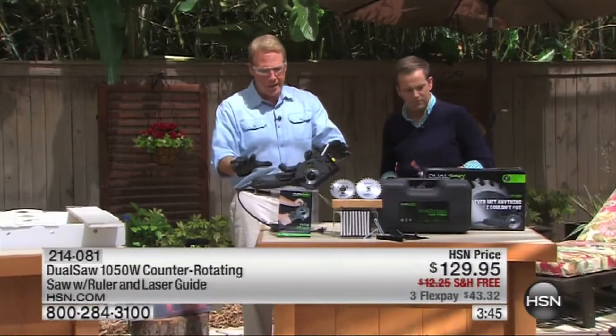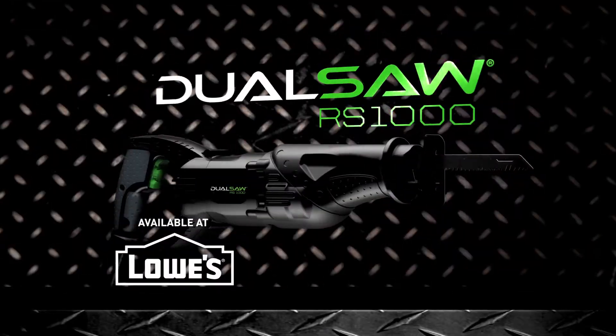You can find DualTools globally through a variety of outlets, such as direct response, live TV shopping, online, and in traditional retail stores.